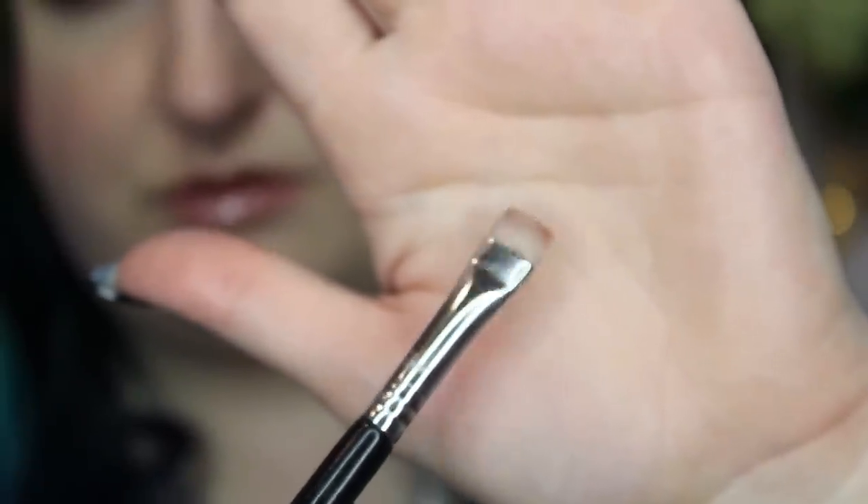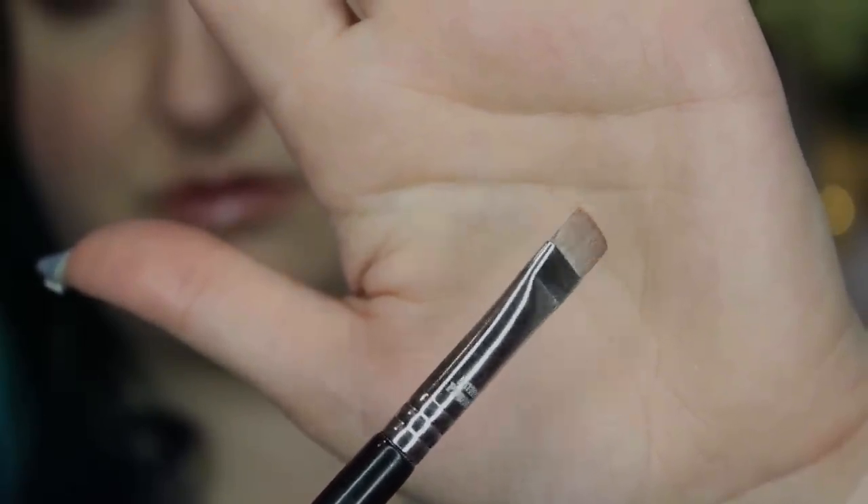My last favorite brush is the Sigma E15 Flat Definer Brush. Of all the brushes, this is my absolute favorite brush — I don't know how I lived without it. This brush is perfect for doing concealer, like when you need to fix your winged liner. I'm going to do a whole video on fixing messed-up winged liner because it is a godsend. You can be terrible at winged liner and make it look amazing with this trick. This brush is a life changer for that because it's flat, dense, stays very sharp, and makes the lines just perfect and sharp.